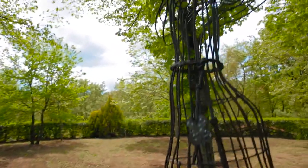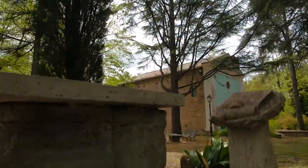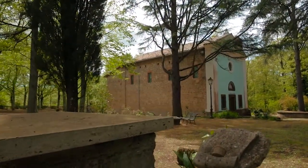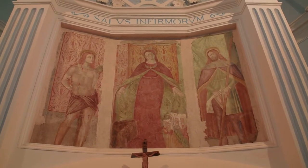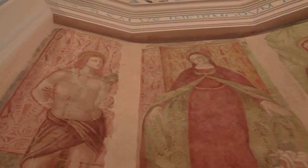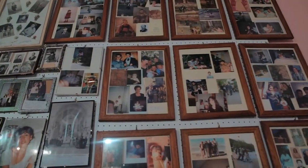Si hanno notizie di una chiesa in questo luogo già nel 1464, ma l'edificio che noi vediamo oggi fu costruito all'inizio del Novecento. La nuova chiesa, che sorge addossata a quella originaria, conserva l'affresco della Madonna del Castellonchio, a cui furono attribuiti eventi miracolosi e guarigioni, e che ancora oggi è oggetto di un culto molto sentito.